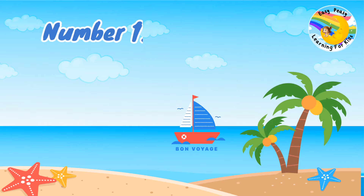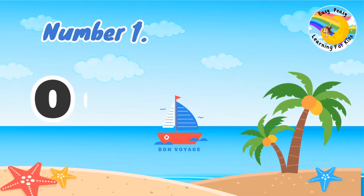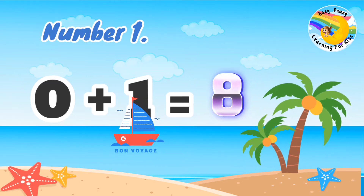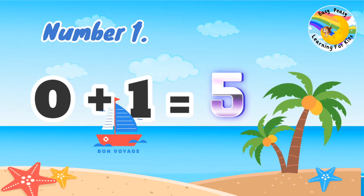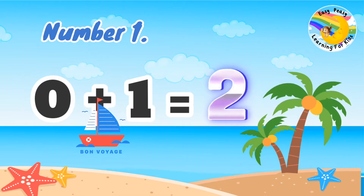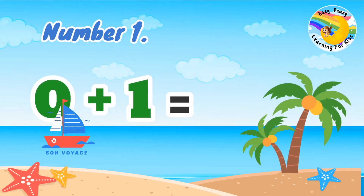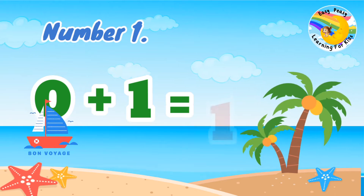Number 1: 0 plus 1 equal. 0 plus 1 equal 1.